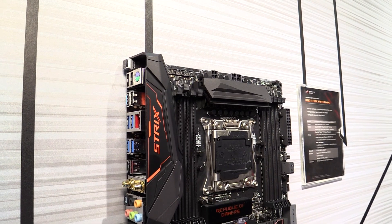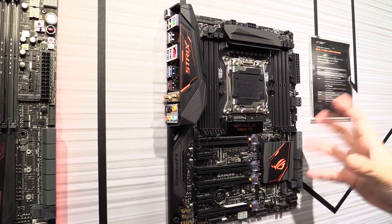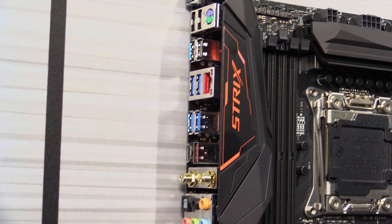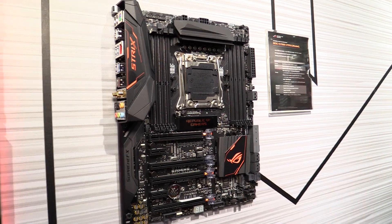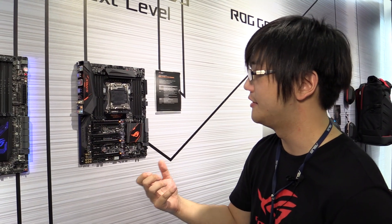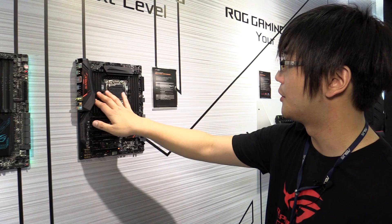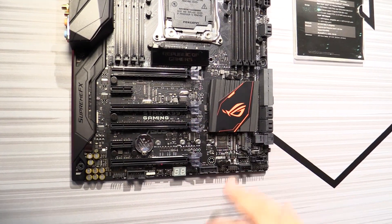On the back here over the PCH, you'll notice these decals. This board features two other color options in addition to this one, allowing you to customize the physical color along with your build. Since RGB lighting is a huge trend right now, we want to go beyond that and give users the ability to physically change the color of their board. It supports four-channel DDR4 RAM, a U.2 slot, and an M.2 slot.